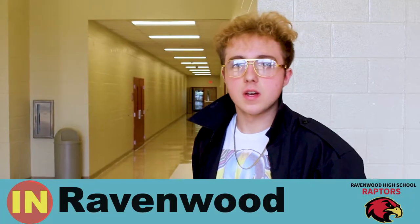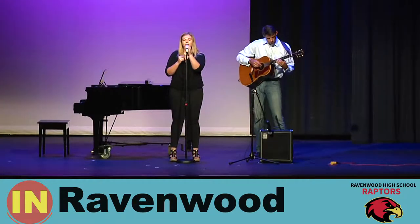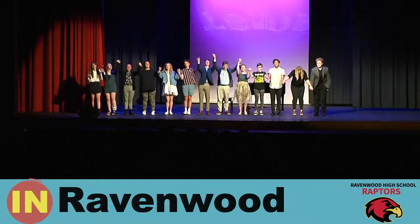On Tuesday we did the Raptors Got Talent show. We started off with 17 people, then narrowed down to the finals, and I placed third. It was a fun time.